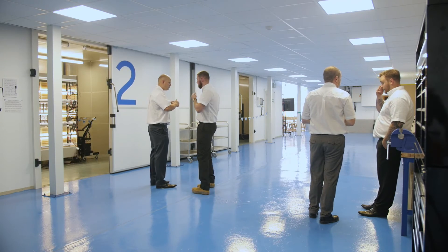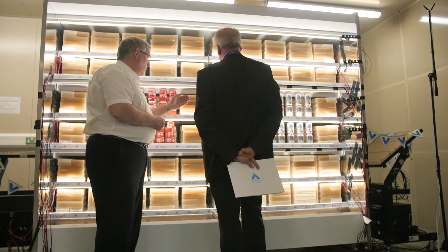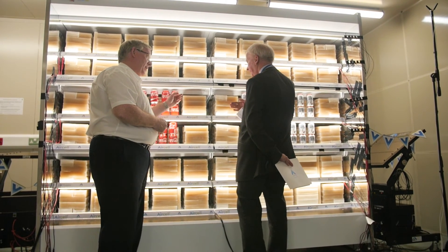We've spent nearly five hundred thousand pounds on the current test facility. It's got three test rooms and it will change our ability to test our products.